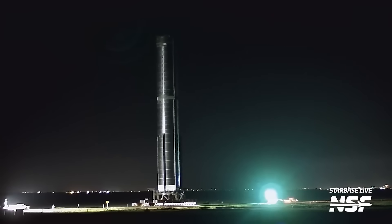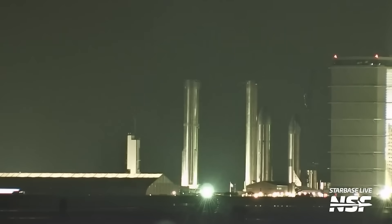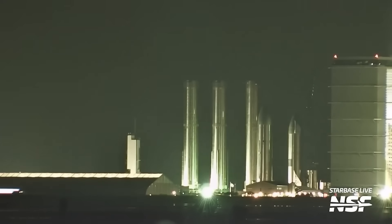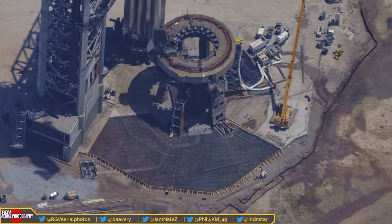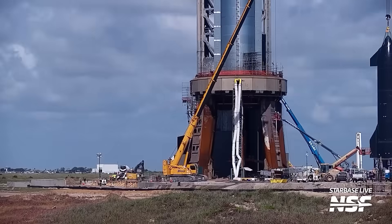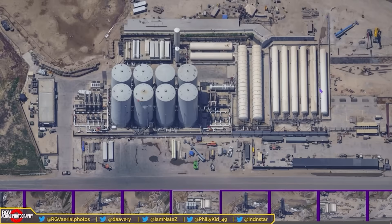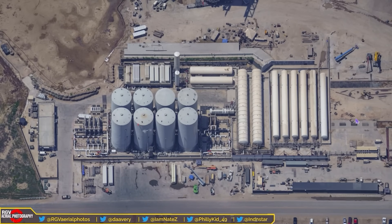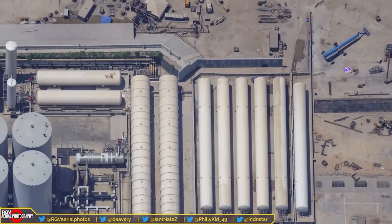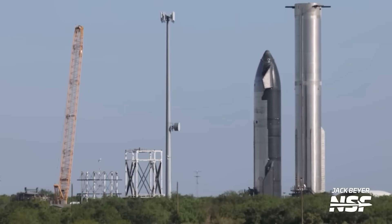Transportation of Booster 9 to the launch site faced a hiccup when the self-propelled modular transporter was slightly over the rebar. However, the issue was promptly addressed with the use of crane matting and proper rebar placement, ensuring safe and secure transportation and placement of the booster. Progress at the launch pad itself includes the successful pouring of concrete for the fond dag sections, with four out of six sections already completed. Attention has also been given to the liquid methane fill pipe — positioned behind a concrete wall, it allows tanker trucks to connect their hoses securely, facilitating a smooth and efficient fueling process.